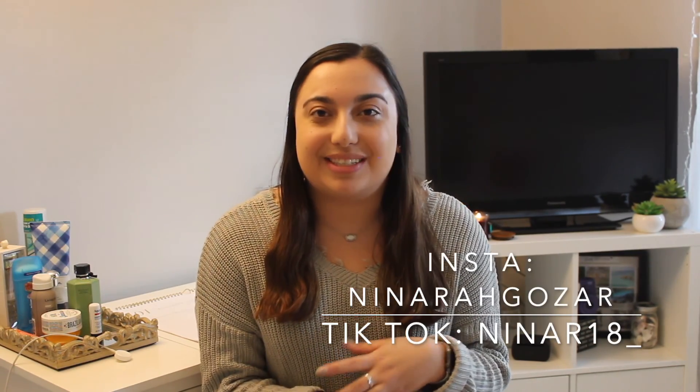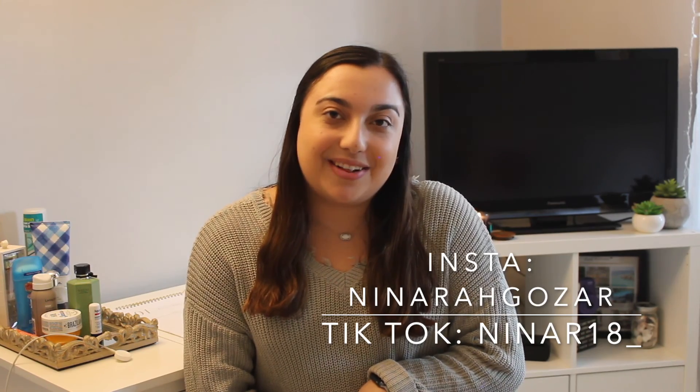Thank you so much for watching! I really hope you enjoyed today's video and could get one or two things out of it to help with your new year's resolutions and have a more motivated, productive lifestyle. If you want to see more videos like this, let me know in the comments. Don't forget to like, subscribe, and follow me on Instagram and TikTok. Have a great day!